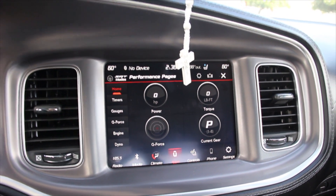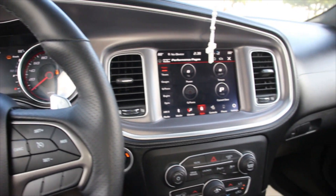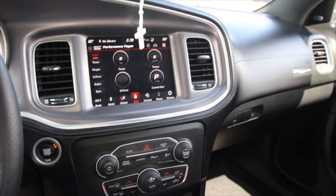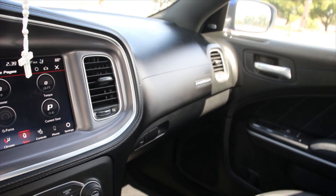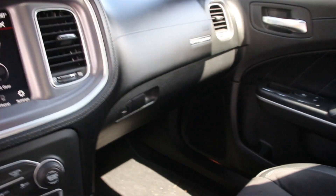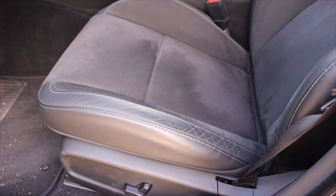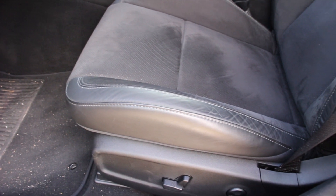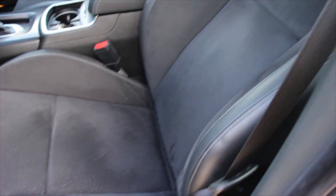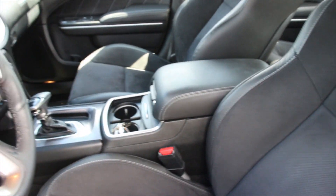You also have timers, gauges, and a whole bunch of other different options you can see on the screen. As you guys can see, the interior holds really nice. I only have 5,000 miles on the car, so I don't really drive it that much. It looks really nice. The leather is still holding on — it has a few cracks there on the side, but it's normal, not a big deal.